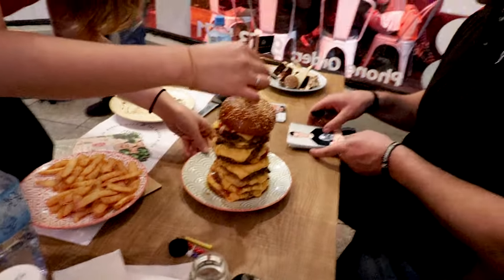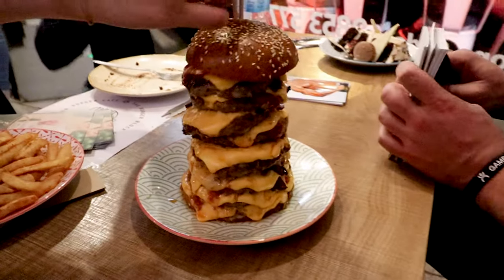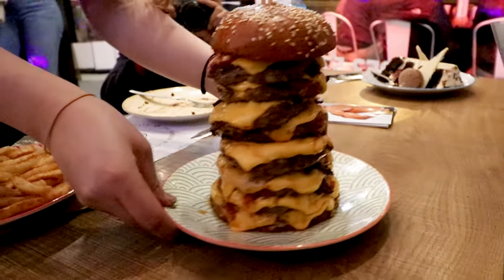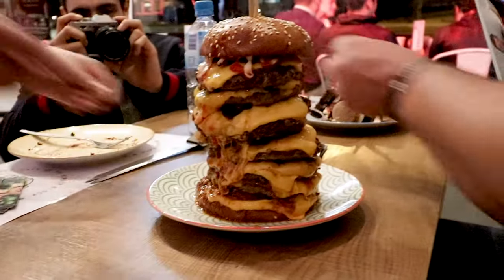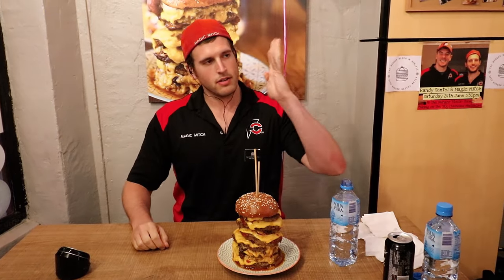I'm taking on a $50 bacon cheeseburger challenge that you only have 13 minutes to finish in order to get it free. But in this case, the restaurant wanted to see if I had what it takes to set the new record, which was currently at 9 minutes and 6 seconds.